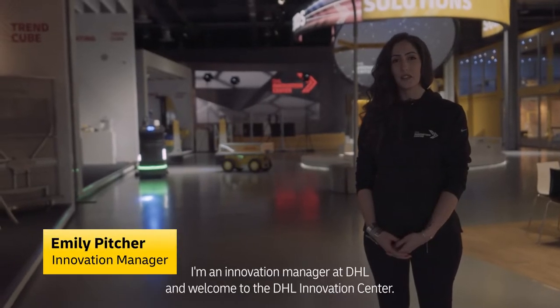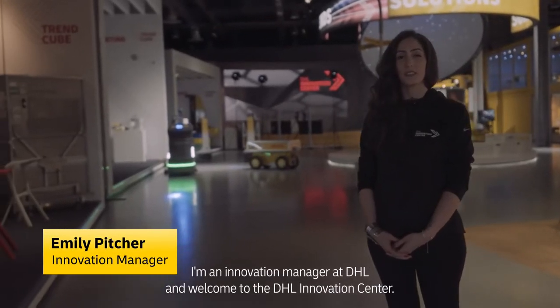Hi, my name is Emily Pitcher. I'm an Innovation Manager at DHL, and welcome to the DHL Innovation Centre.